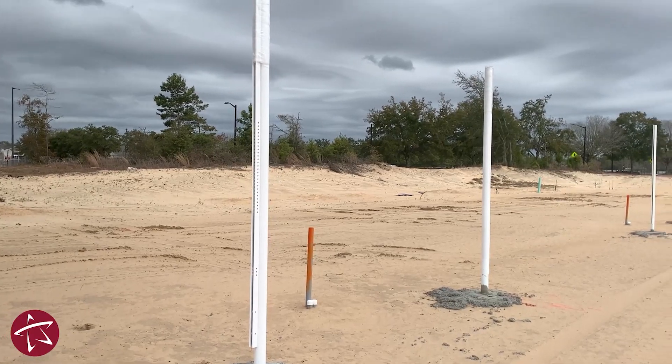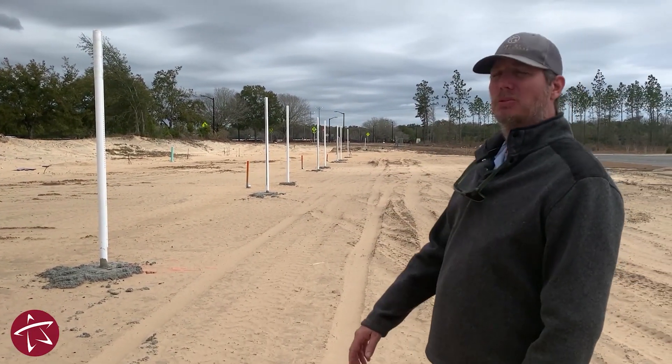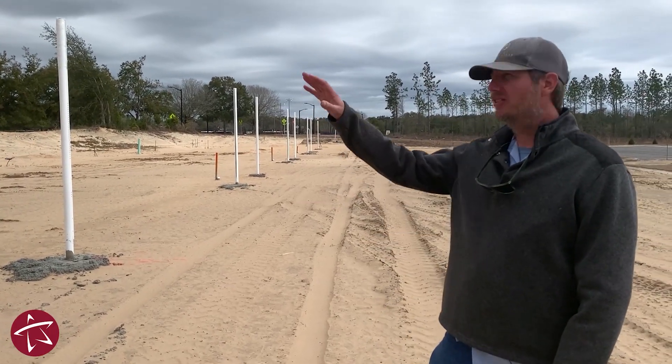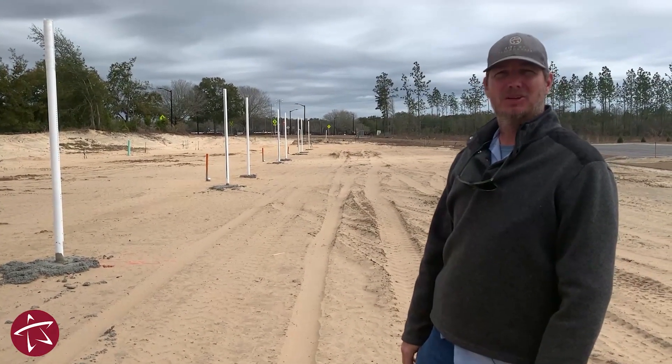These are our beach volleyball courts. You can see there will be five of them. They will be men's and women's courts. There's a height difference in the nets, and you'll be able to change them depending on who wants to play.